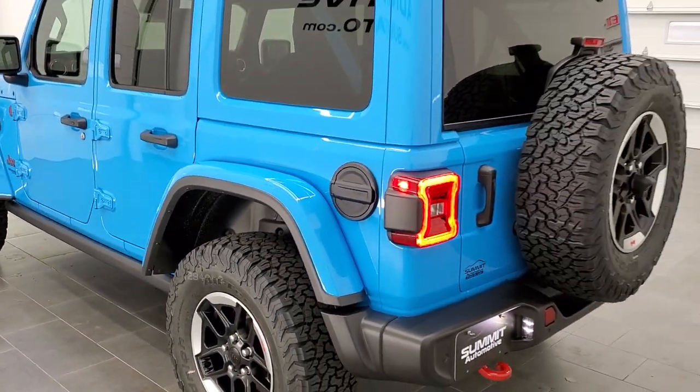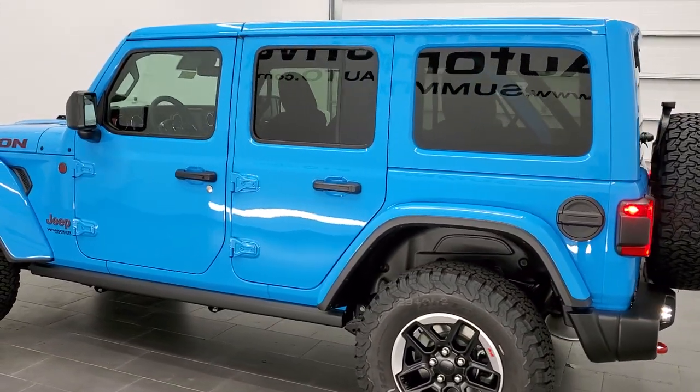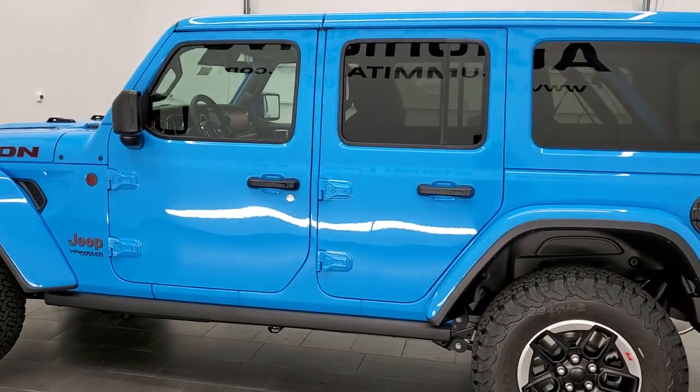Really good Wrangler — really good looking and nicely equipped as well. This is definitely how I would set mine up.